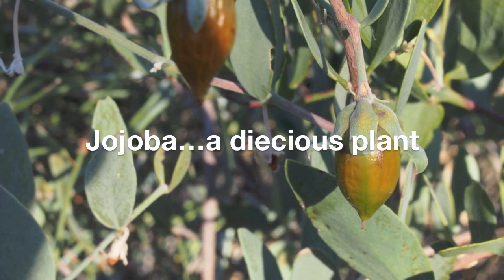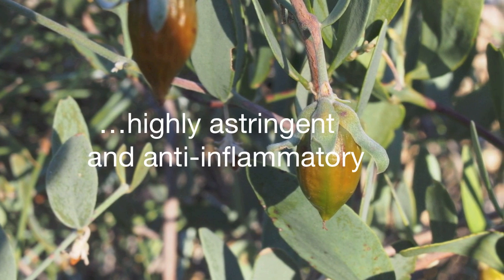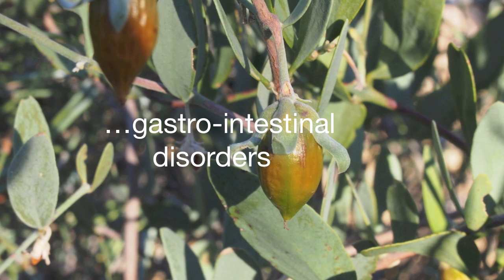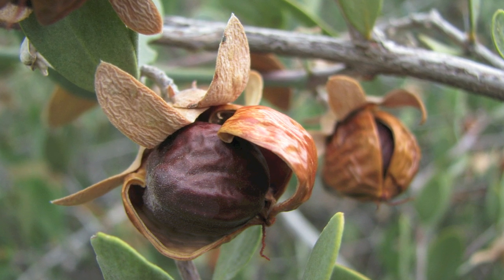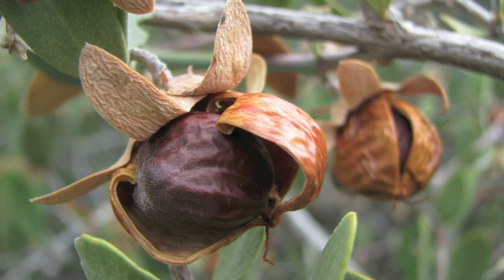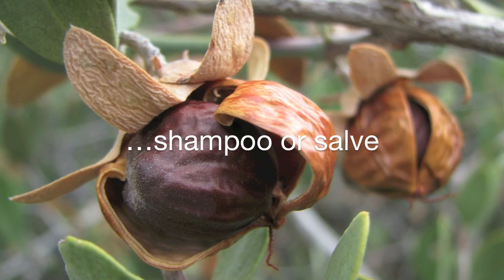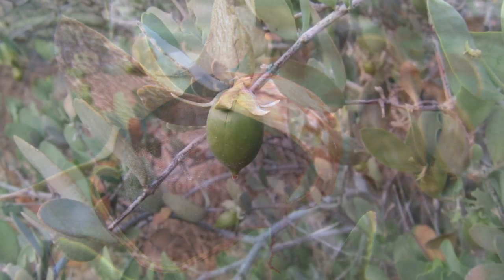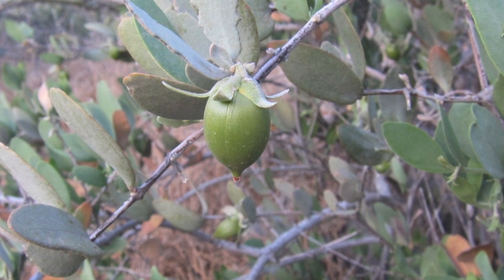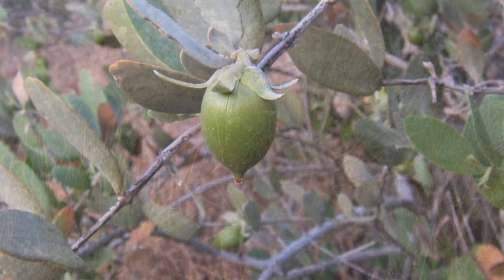The jojoba is a dioecious plant having individual male and female plants. The leaves of both are highly astringent and anti-inflammatory, and were used in a tea to treat gastrointestinal disorders. The female plant produces a nut containing a liquid wax that closely resembles sebum, a compound found in the human body that aids in the lubrication of skin and hair. Nuts were ground up and applied as a shampoo or prepared as a salve for skin use. The unripened green jojoba nut was chewed to relieve sore throat pain, and the nut also contains simmondsin, a unique chemical compound used as an appetite depressant in the field.